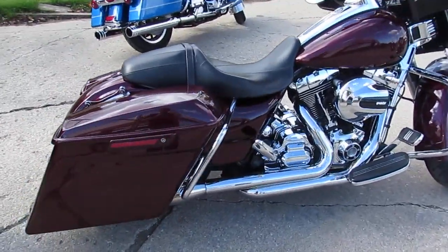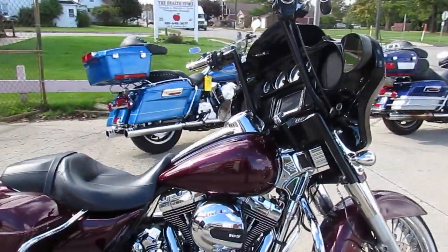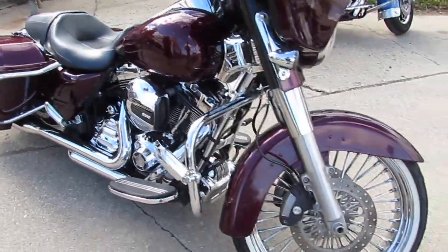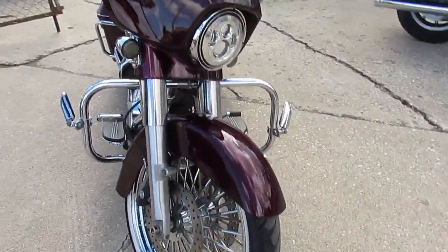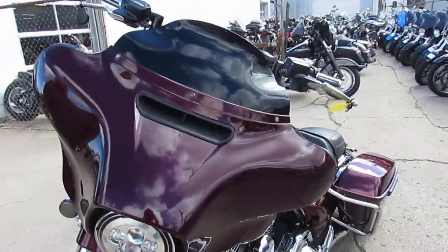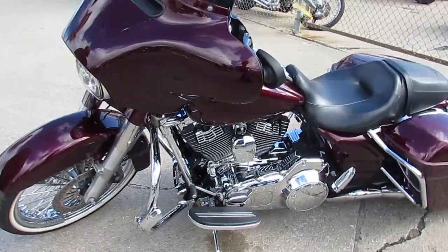This one here is a 2014 Street Glide Special for sale. It's got the Stretch Battle Saddlebags, the Stretch Rear Fender. Comes with Mini 8-bangers. It's got a 21-inch fat spoiler. The Reinhardt exhaust makes this Street Glide Special sound as cool as it looks.